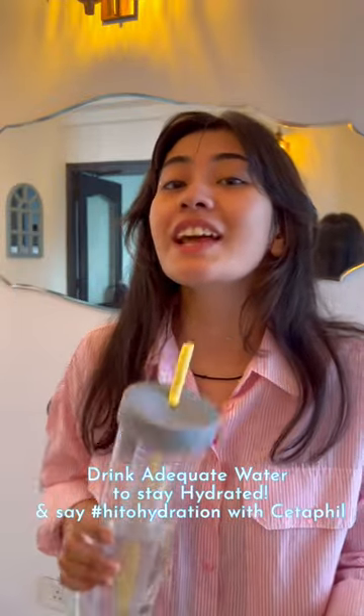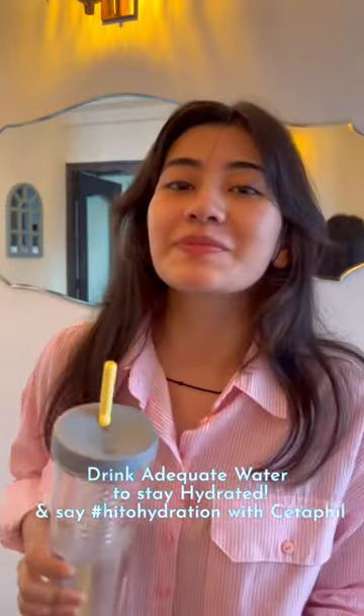Cetaphil is a dermatologically tested brand, so you can never go wrong with the brand. And yes, let me remind you that you should drink water for good hydrated skin. Say hi to hydration with Cetaphil. Bye!